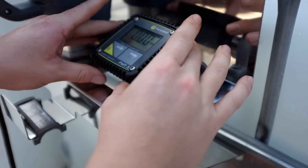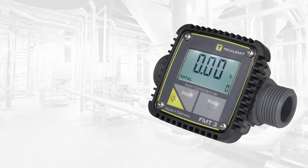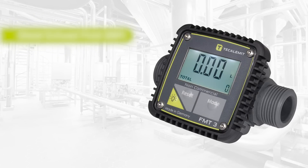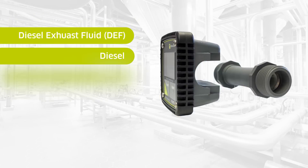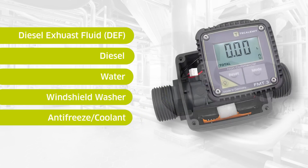Separating the main body from the main chamber, to be used for fluids including DEF, diesel, water, windshield washer, and radiator antifreeze.